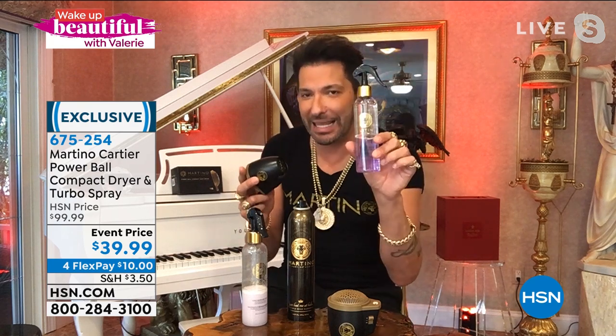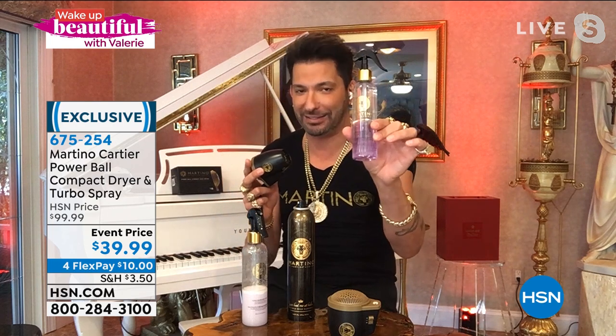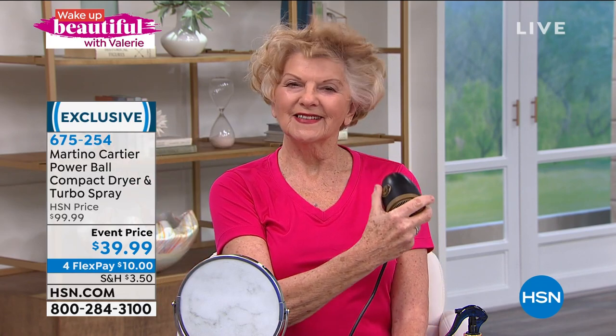On HSN.com you're paying less than the spray alone and getting the blow dryer for free. The Powerball is literally designed by you. You said, Martino, I want something light and powerful. It is light, it is quiet, it is dual voltage, and it has a detachable cord. When you go back to traveling, you can put the cord in one shoe and the blow dryer in the other.